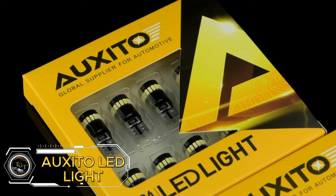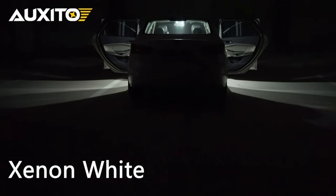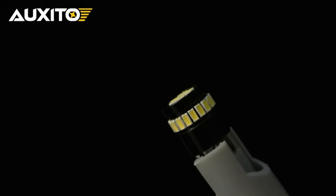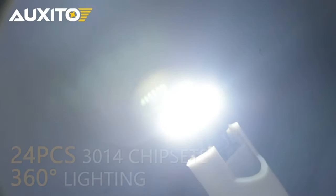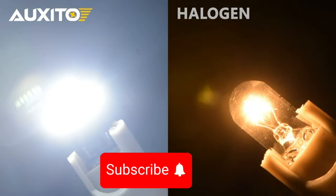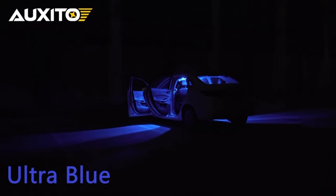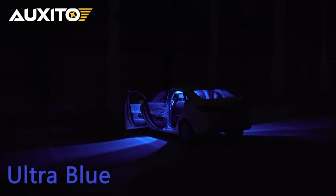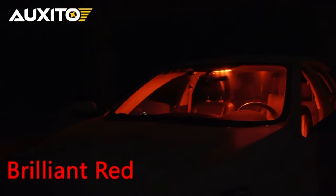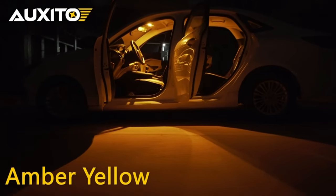Illuminate your vehicle with Oxido 194 LED lights. This pack of 10 lights features bright yellow wedge bulbs with 24 SMD 3014 chips, ensuring excellent visibility and a stylish look. These LEDs are error-free, making them ideal for various car applications such as dome lights, map lights, door lights, parking lights, and more. Priced at $1.12, this pack offers great value for upgrading your car's lighting with reliable, high-quality LEDs.